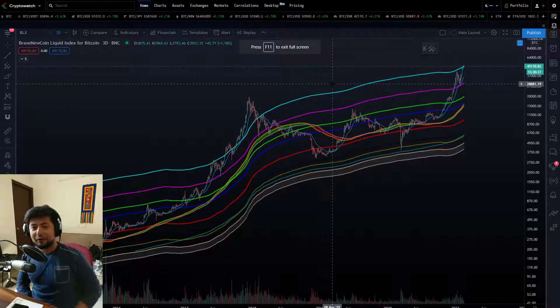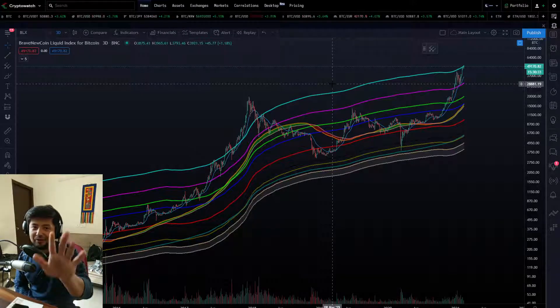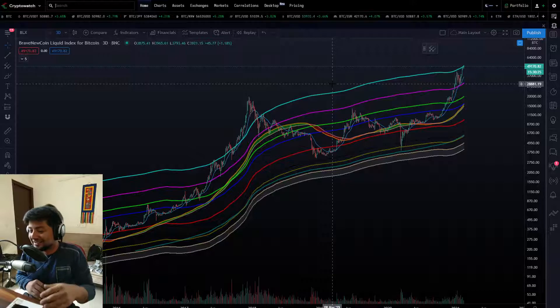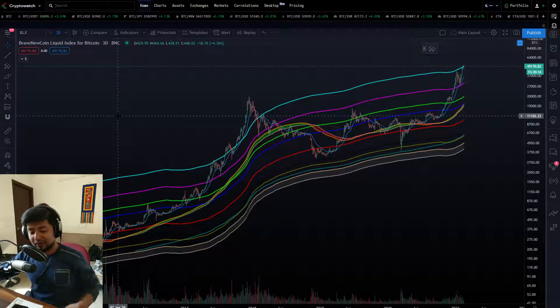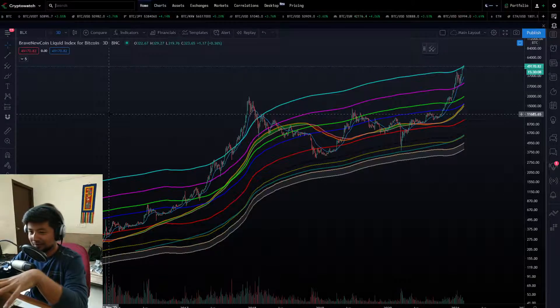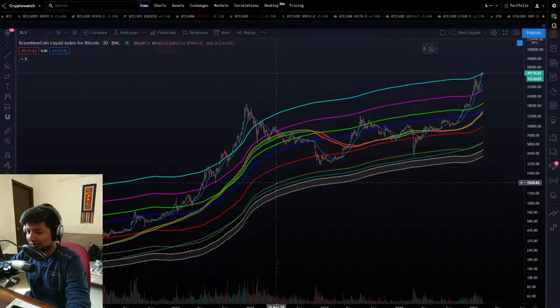Okay traders, a bit of a different looking video this time — I've changed the angle for the camera. Let me know if this is better than the previous one. Thank you guys so much for the engagement on the previous videos; it really feels nice to see those likes and subscribes. Just smash everything and let's proceed with some discussion on Bitcoin.